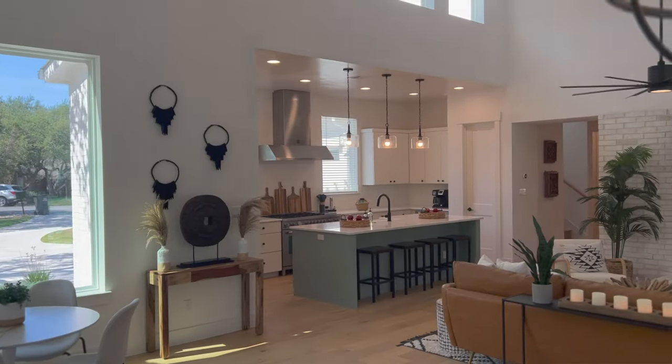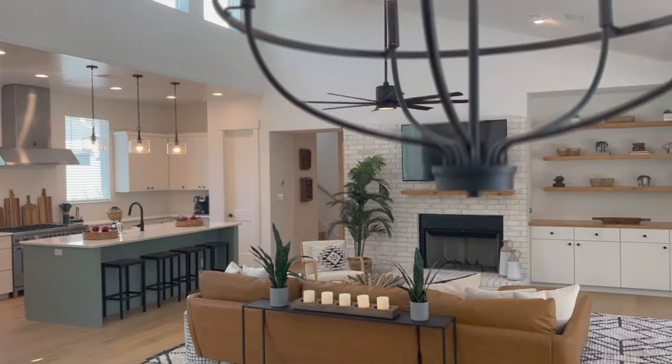This home was built by a local builder in our community, here in the neighborhood of Cuernavaca. This is actually one of my favorite homes that he's done, and it's just because the layout is exceptional.